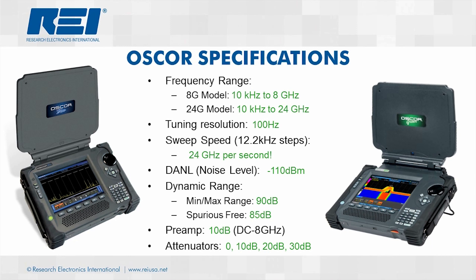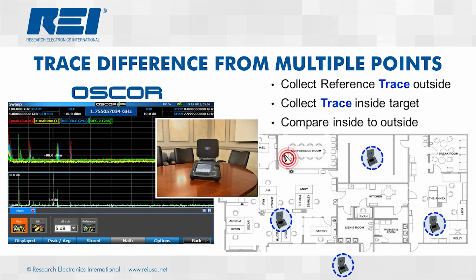The OSCAR also provides unique tools such as historical comparison and long-term capture capability using the waterfall spectrogram feature. OSCAR's integrated antenna panel covers up to 24 GHz. The OSCAR can sweep a 10 kHz to 24 GHz span in one second while maintaining high sensitivity and a noise floor of minus 110 dBm. The OSCAR's RF mapping feature enables the collection of a reference file to be compared with multiple other files collected throughout the target area, allowing for the analysis of signals over a large area.